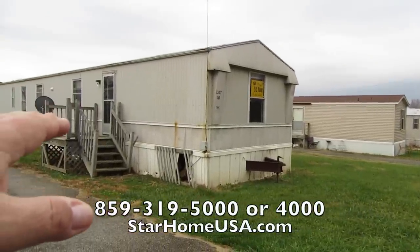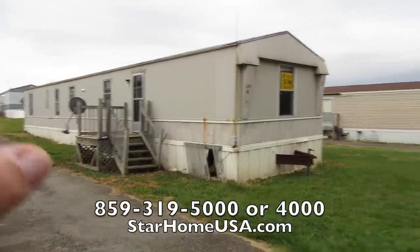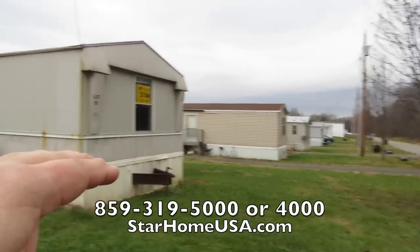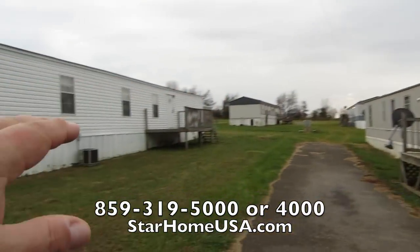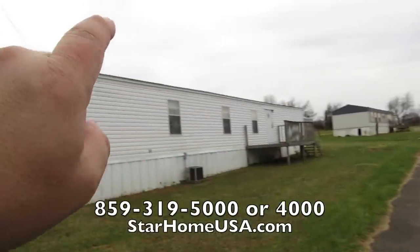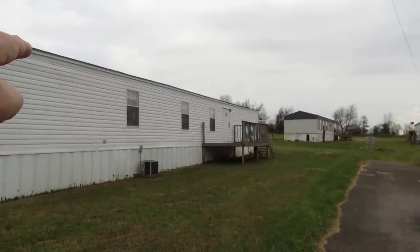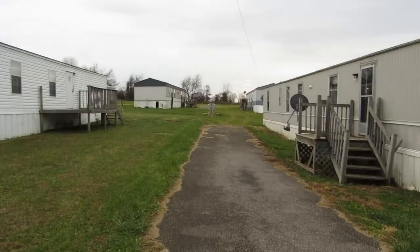Right now we're at 156 Sycamore Loop. If you're looking for a value, this is a good value. Here we're at Green River Lake Commons — you've got an 8,200 acre lake, 8,200 acres, about three miles from here. You can ride your bicycle and it's called Green River Lake.